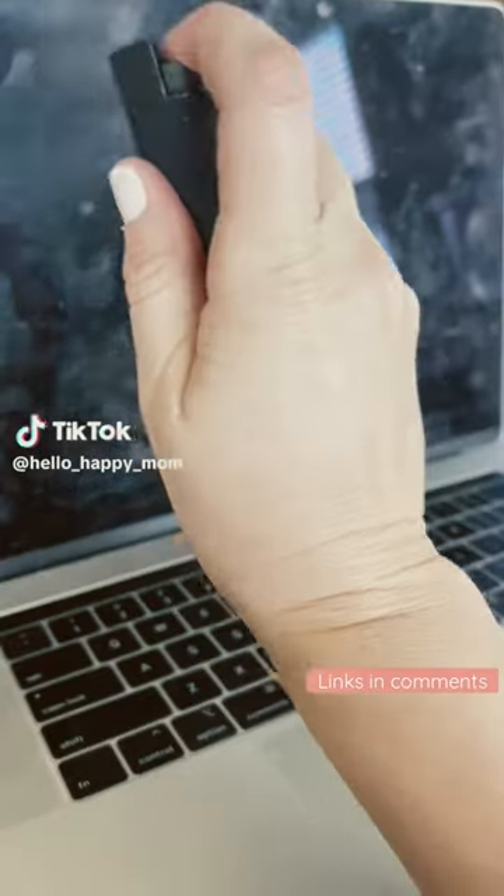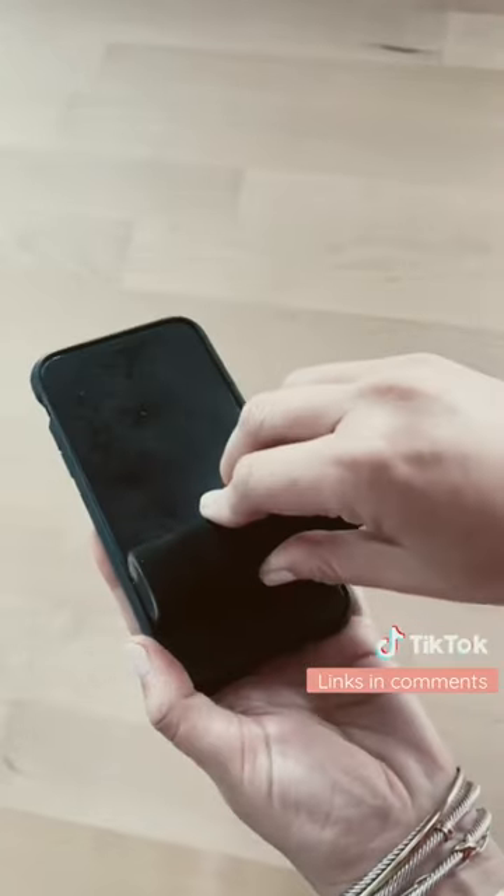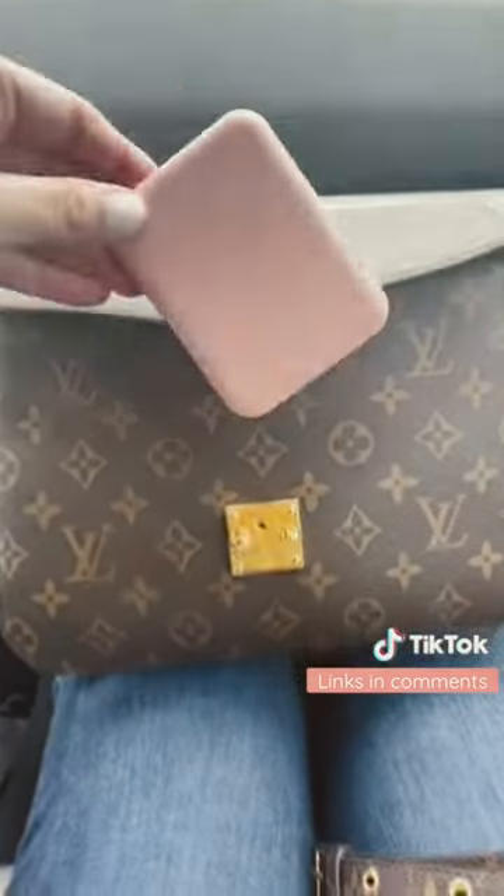Five Amazon bestsellers from last month, starting with this screen cleaner. Keep all of your screens nice and clean — the spray is built right in and it is seriously the best.